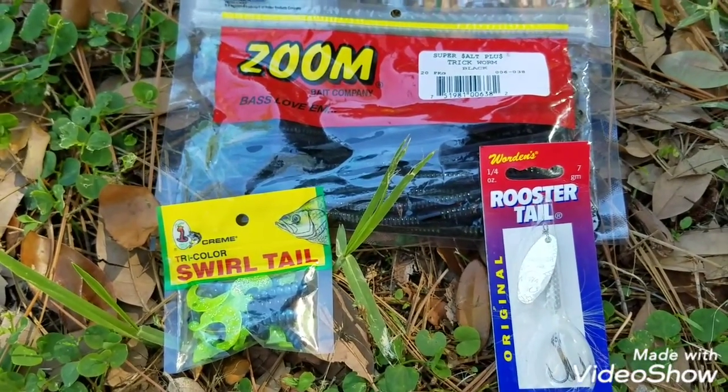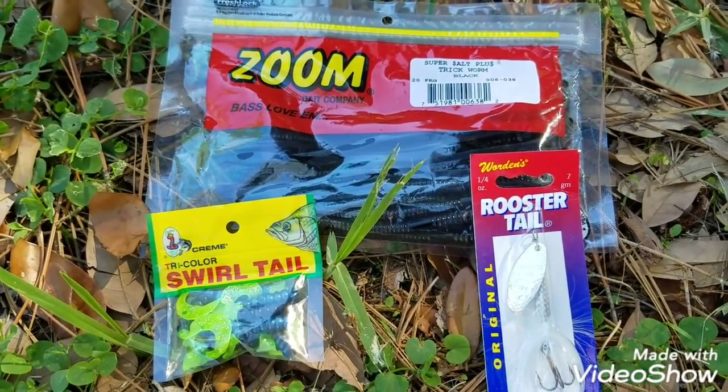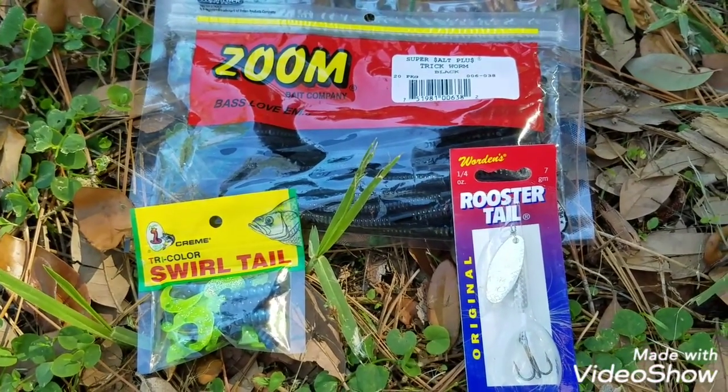Stay safe, and for my fellow fishermen that fish the Tampa bypass, here's a few tips for you if you want to catch bluegill, hybrid striped bass, and largemouth. A little tip for people that actually fish the Tampa bypass canal here in Tampa Bay.